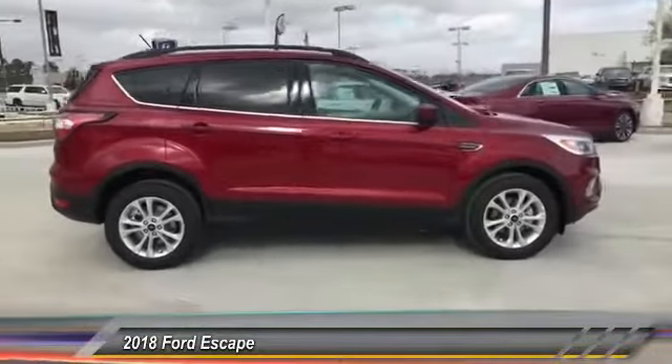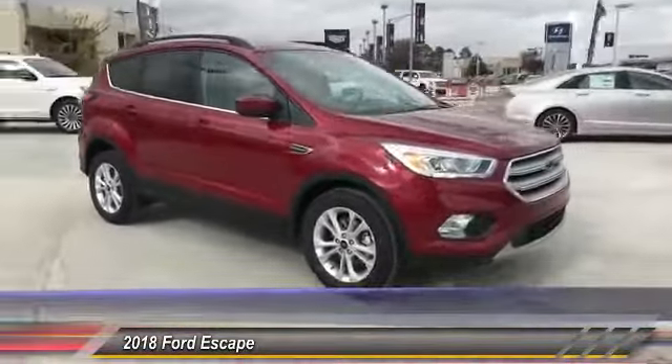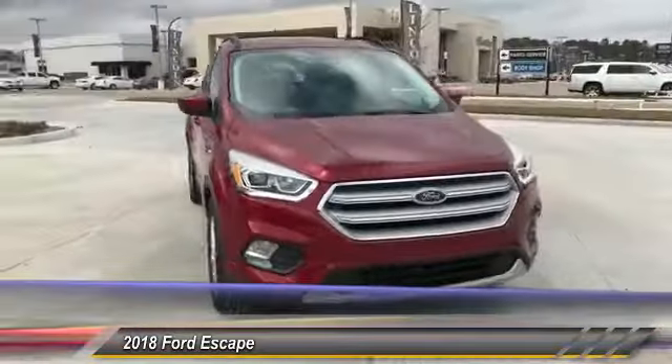This vehicle has less than 100 miles. Here are some of this vehicle's great options: front license plate bracket.